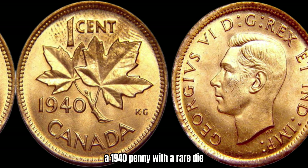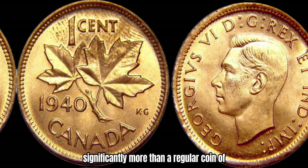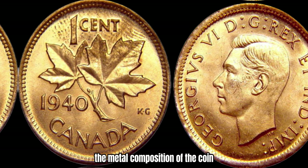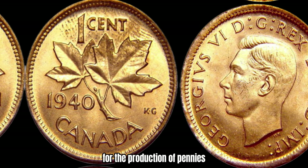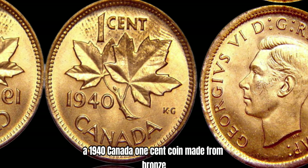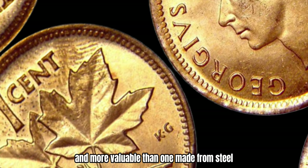A 1940 penny with a rare die variety or minting mistake could be worth significantly more than a regular coin of the same year. It's also important to consider the metal composition of the coin. In 1940, Canada transitioned from using bronze to zinc-coated steel for the production of pennies due to the shortage of copper during the war. As a result, a 1940 Canada 1-cent coin made from bronze is much rarer and more valuable than one made from steel.